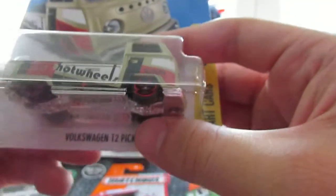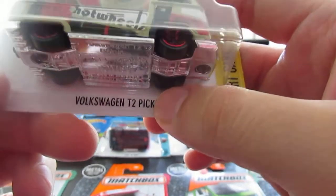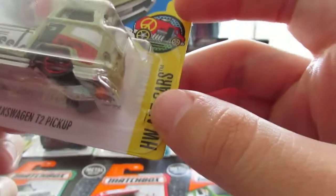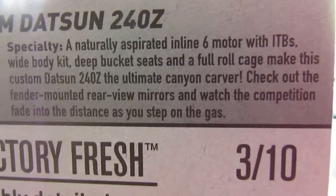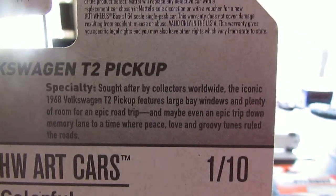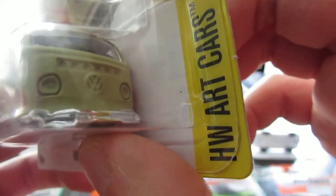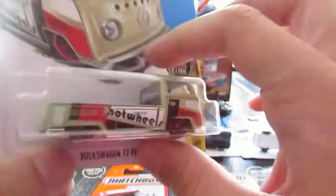These next two I got at Walmart. This is the Volkswagen T2 Pickup with a nice artsy street-feel vibe — it's in the Art Cars series and it does have a description on the back. I really think this is cool; nice V-Dub front end, artsy graphics, and a nice exposed engine in the back. A nice little T2.